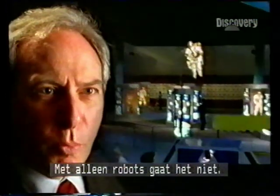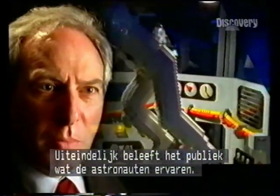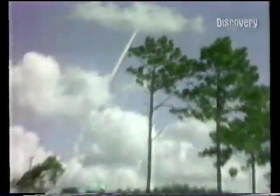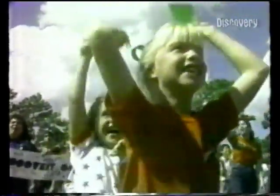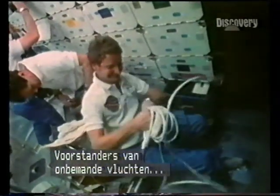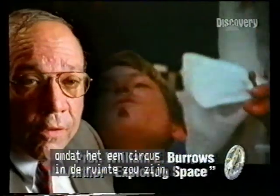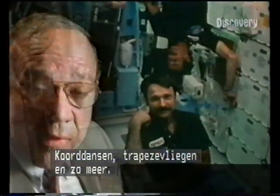We cannot have a program just with robots. In the end, the American public lives through the experience of the astronauts. The unmanned people, the scientists, have hated the shuttle and hate the space station and hate everything having to do with them. Because they say it amounts, essentially, to clowning around in orbit, to high-wire acts, trapeze, and that sort of stuff.